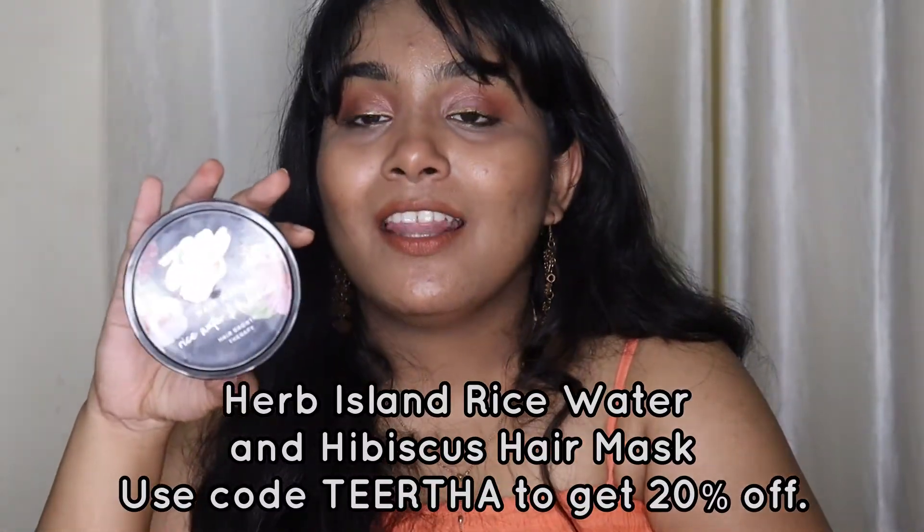Now for hair care - two hair masks, one pre-shampoo and one post-shampoo. The first is the Herb Island Rice Water and Hibiscus Hair Mask, a pre-shampoo mask. Apply on clean dry scalp, leave for 30 minutes, then wash off with a mild shampoo - ideally the matching Rice Water and Hibiscus Shampoo by Herb Island. I love this mask - it conditions hair, tames frizz, and with consistent use reduces hair fall. The ingredients list is stellar, with onion juice, fermented rice water, and hibiscus flower infusion at the top. Superstar product - highly recommend.